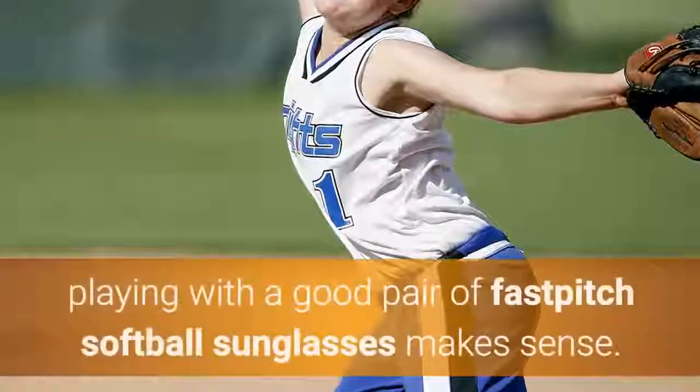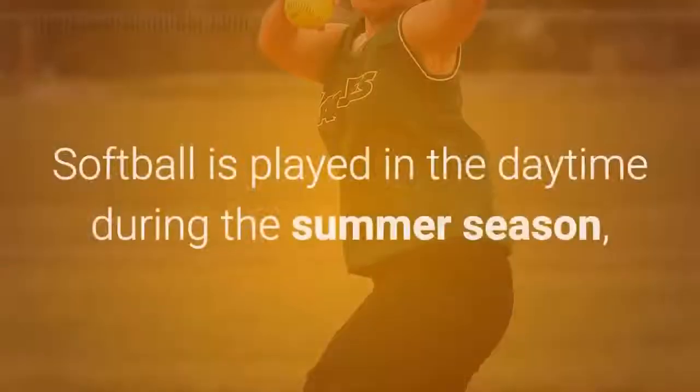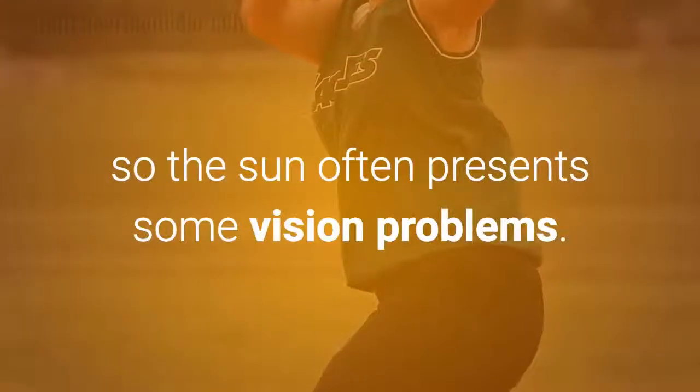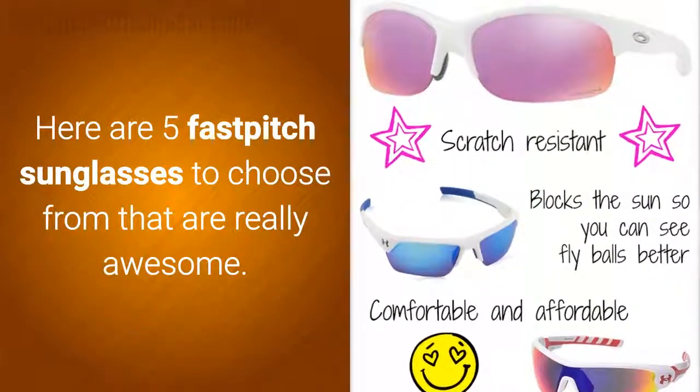For softball players, playing with a good pair of fast-pitch softball sunglasses makes sense. Softball is played in the daytime during the summer season, so the sun often presents some vision problems. Here are five fast-pitch sunglasses to choose from that are really awesome.